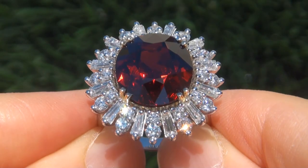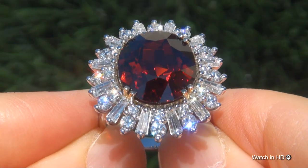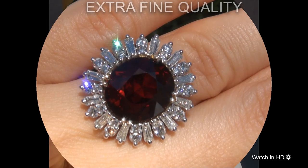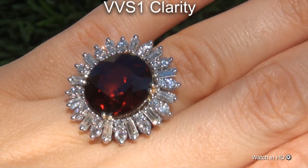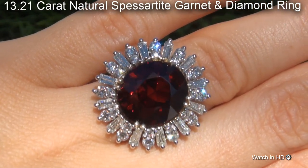Welcome to Certified Jewelry. Just in from our consignor is this incredibly rare, investment grade, GIA certified, extra fine quality, unheated and untreated, VVS1 clarity, 13.21 carat natural spessartite garnet and diamond ring.